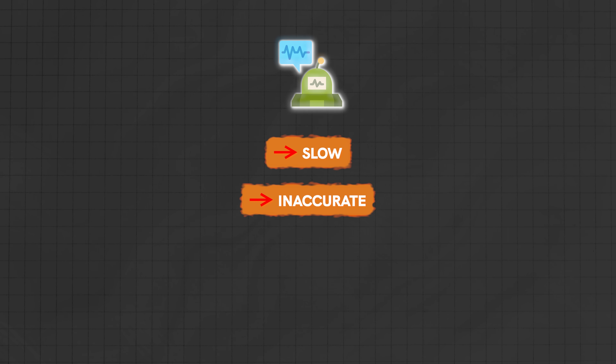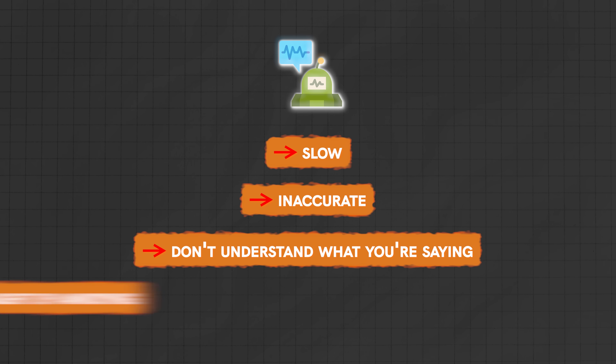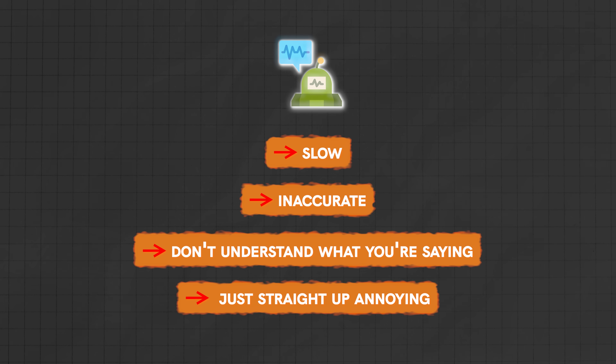Most AI voice agents today are either slow, inaccurate, don't understand what you're saying, or are just straight up annoying. And it's a shame because using voice as input is extremely powerful, but that's only the case if it works and if it doesn't annoy you.